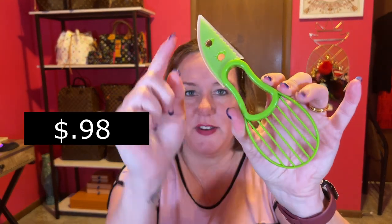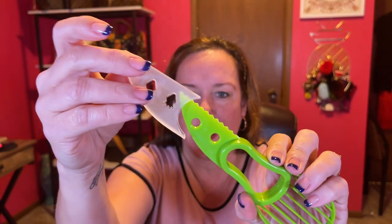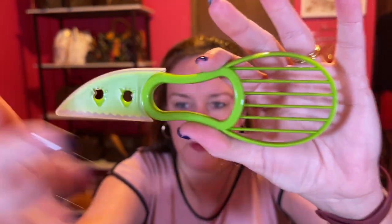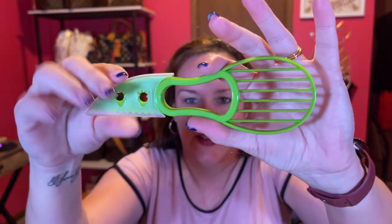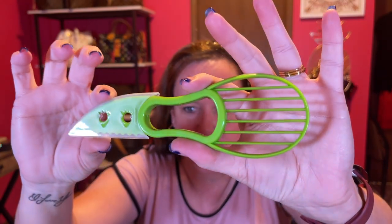This is for avocado — you just scoop it out. You first cut it; it has a little protective thing on the knife. That's cute. And then you scoop it out over here. I probably don't need this gadget, but it was fun. So an avocado peeler.